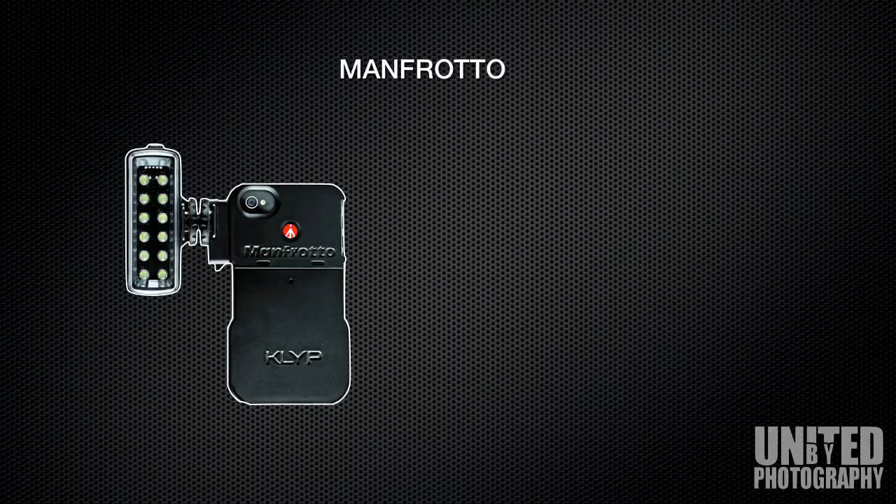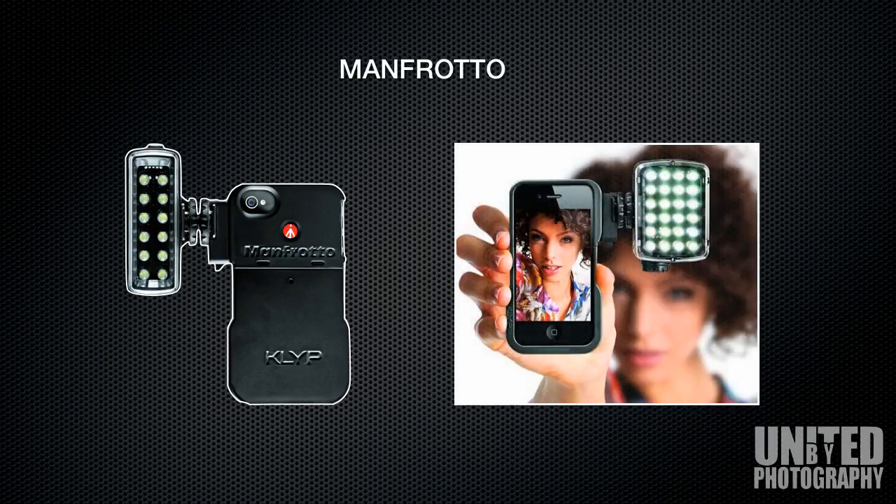Next we have Manfrotto, going for an entirely different market: the mobile phone and tablet market. While this may seem novel, there is a practical application for having an LED lighting setup for smartphones and tablets, as the built-in lighting they have is very ineffectual for actually lighting people. There is also a growing trend of filmmaking with smartphones and video journalism, where this gives a much better and more professional look.